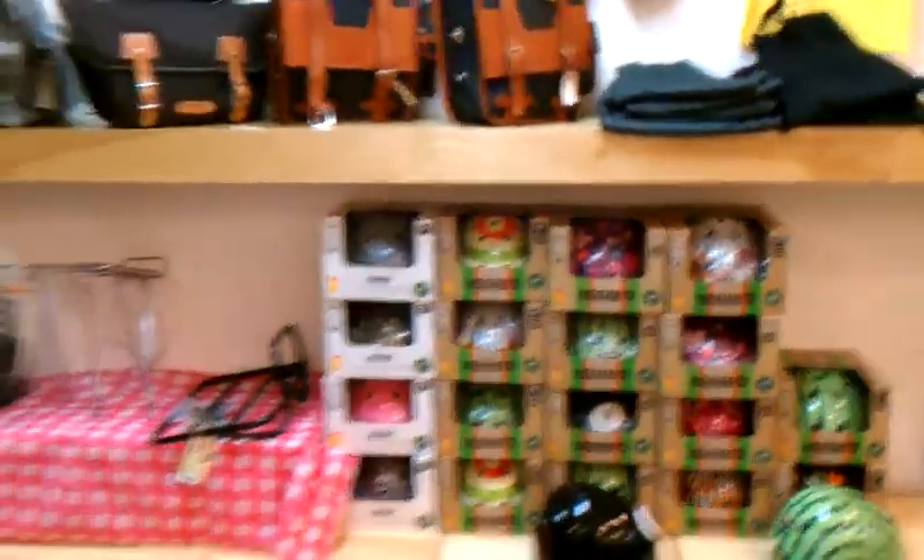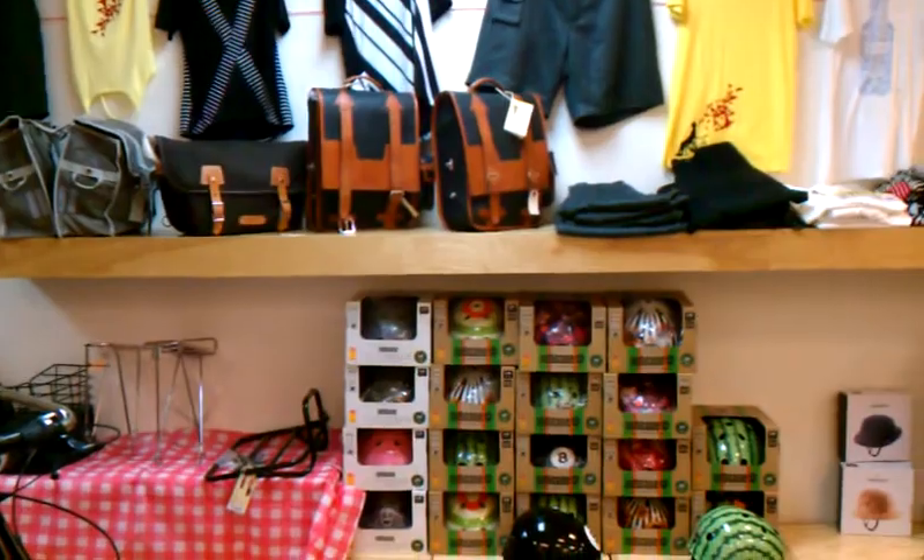So get your booty down here and buy something before it's all gone. Thank you very much for watching, and hope to see you soon. Take care.